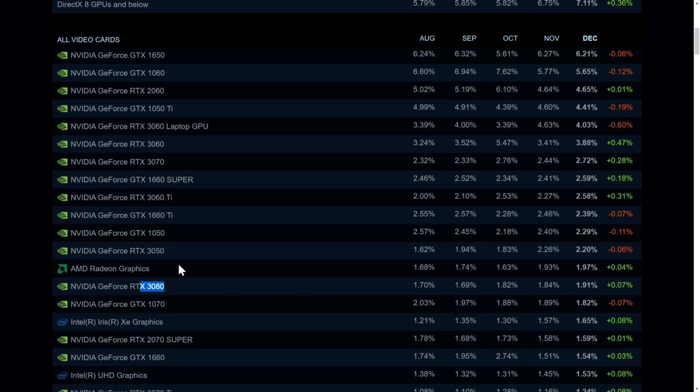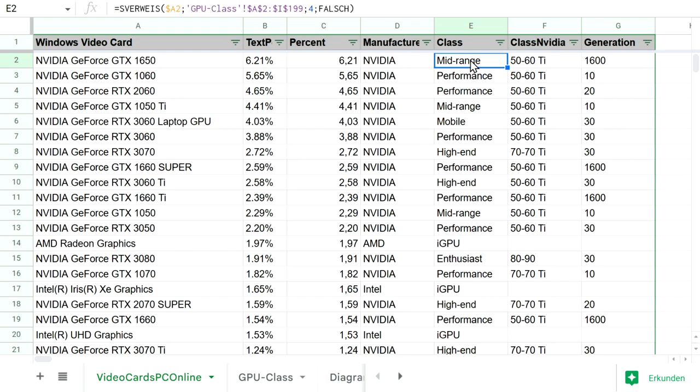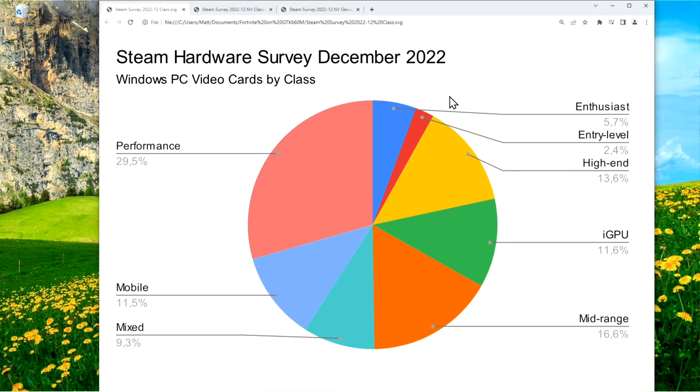To understand which classes of video cards account for which share of the whole, I did some light data analytics. I put everything in a spreadsheet and classified each card as entry, midrange, performance, high-end, enthusiast, mobile, or iGPU. The results show that the enthusiast class, which mostly consists of NVIDIA's 80 or 90 cards, only makes up close to 6% of all GPUs.